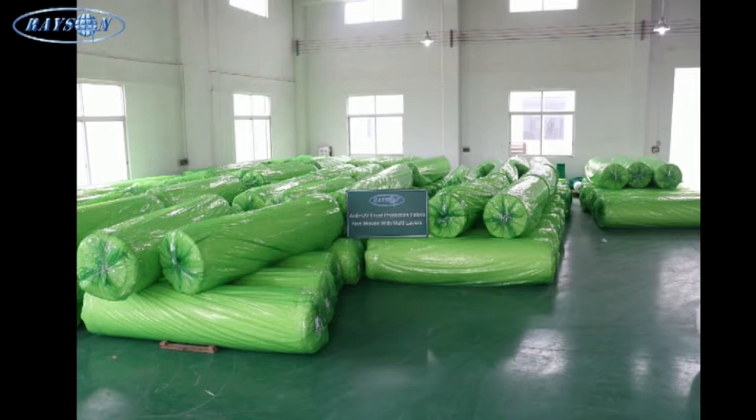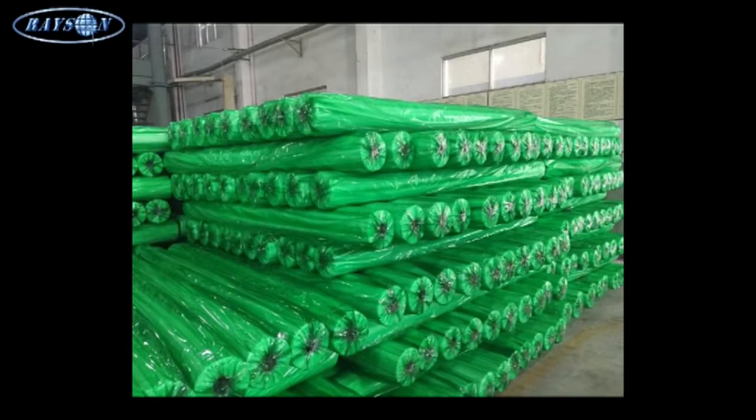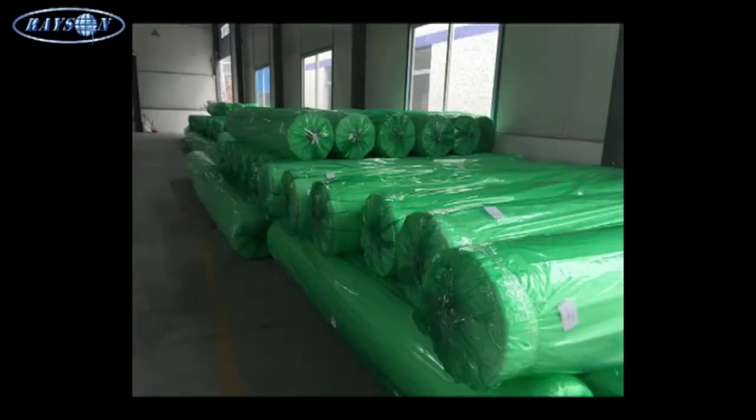Rayson makes shrink film packing, as well as different sizes of carton packing according to customers' needs.